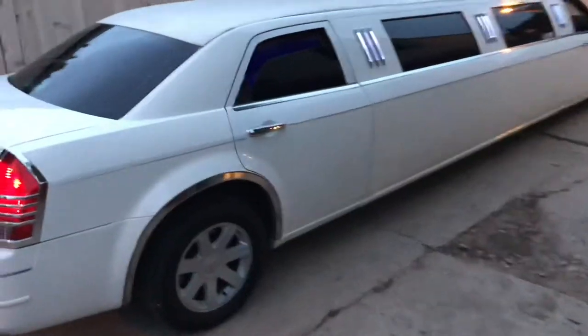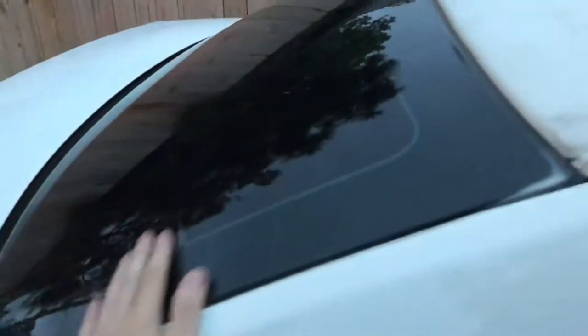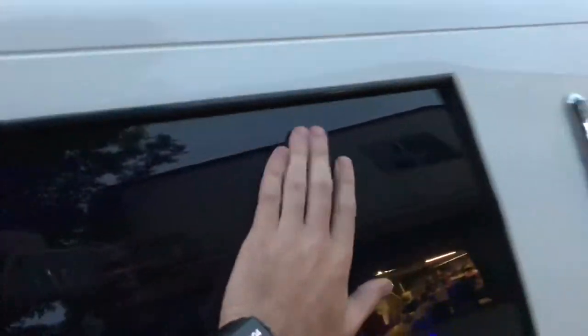I'm going to run through our exterior inspections. It looks like we're probably going to wipe down the rear windows and go over the side windows — there are some rain stains on them. Just want to make sure our windows are nice and clean.